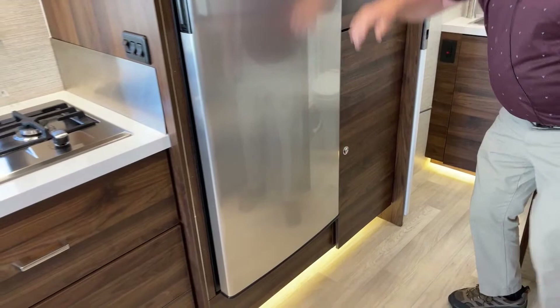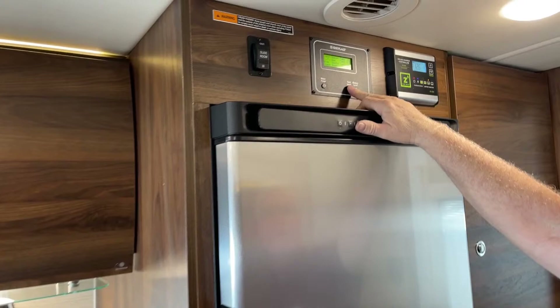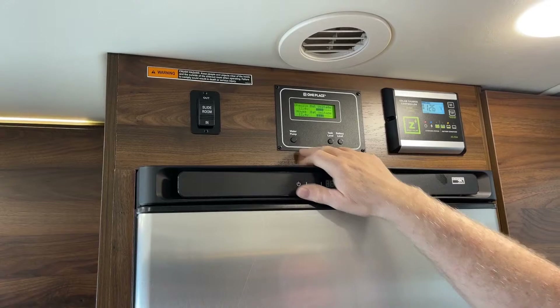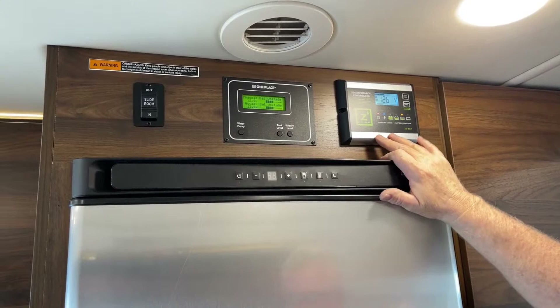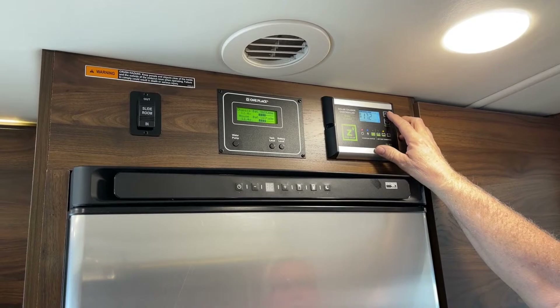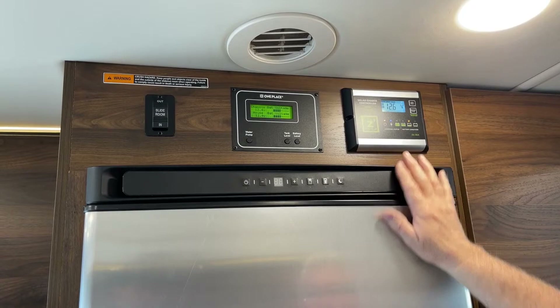Above the refrigerator we have our main monitor panel, so you can monitor your tank levels — we've got about half a tank of propane. You can check your house and chassis batteries. Over here is your water pump switch, and there's a Zamp solar charger — there are solar panels on the roof, and this is the control unit for it. You can scroll through to see how many amps you're drawing, amp hours remaining, and voltage. Very simple to use.